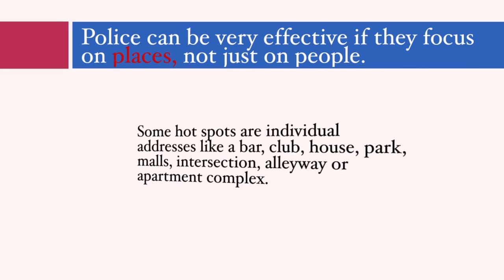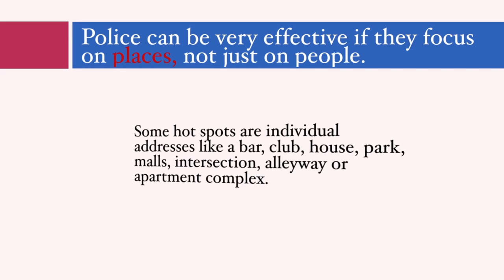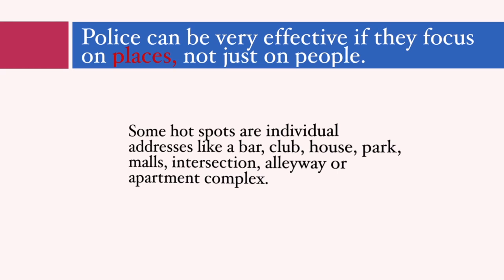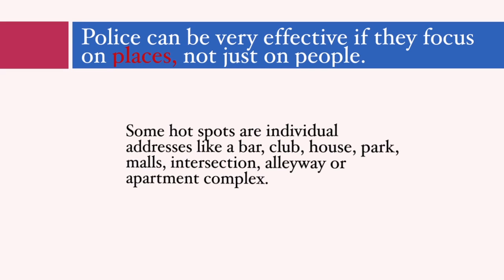It's important to know that some hotspots are much smaller than neighborhoods or communities. Hotspots are often intersections, street blocks, a specific address, a park, an alleyway, or an apartment complex. Each place may provide different clues about how to be proactive and focused. For example, alleyways present opportunities for drug dealing, prostitution, and street gambling because they are hidden from the view of residents and police. These crimes can lead to other problems like robberies, shootings, rapes, and fights.